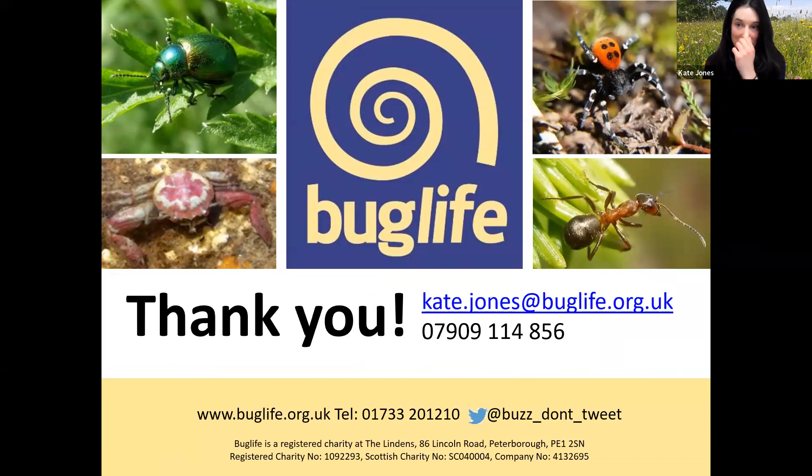That's it from me — very short and brief because we'll hand over to Dave now. There's an opportunity at the end — Caitlin will be putting a link in the chat to some feedback surveys. We'd love it if you could fill those out; it really helps us know how our events are being received and what we can run in the future. There's also an opportunity to sign up to our mailing list and hear about future events. Thank you very much, and I'll hand back to Caitlin.